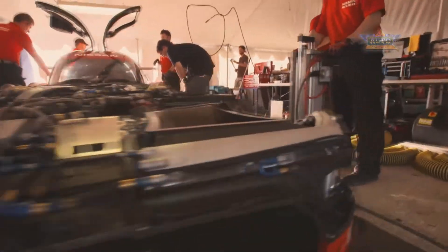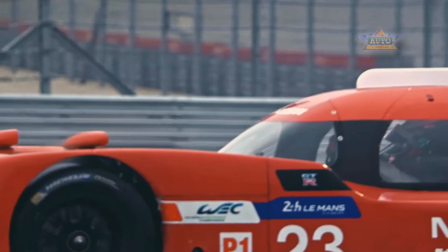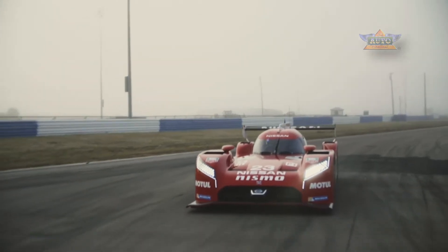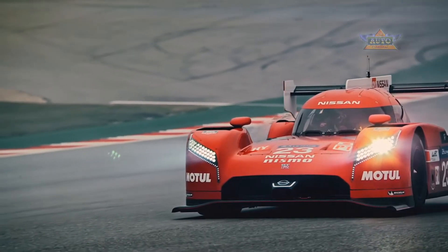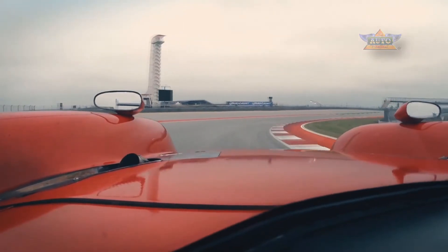We are front engine, powered by the front wheels alone. Nobody else has done front wheel drive in the premier class in recent decades. We think that putting the engine in the front of the car and driving the front wheels gives us an advantage in terms of the packaging of the car, allowing us to have better aerodynamics.